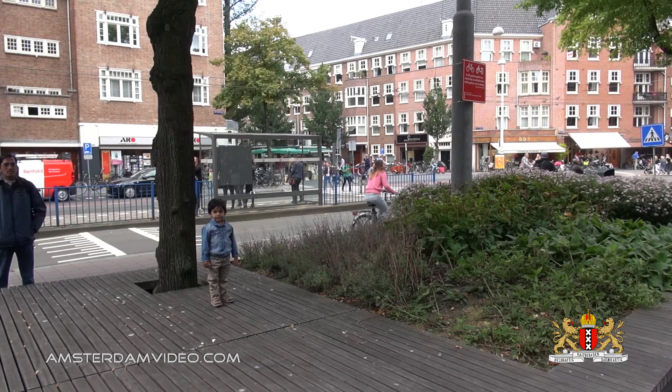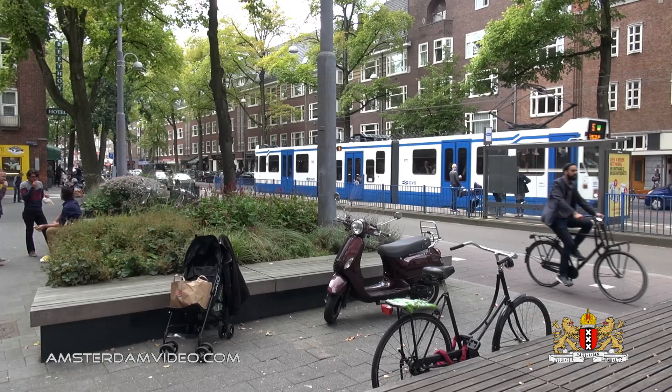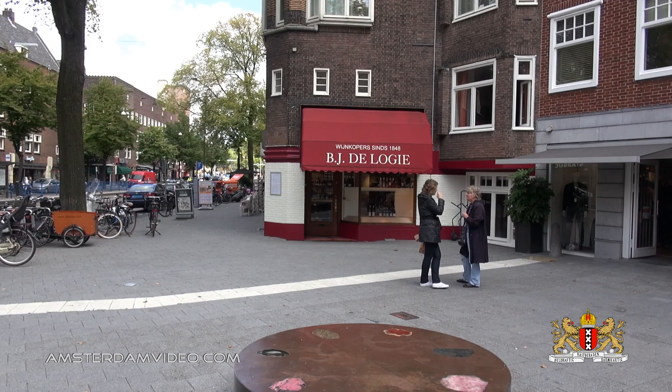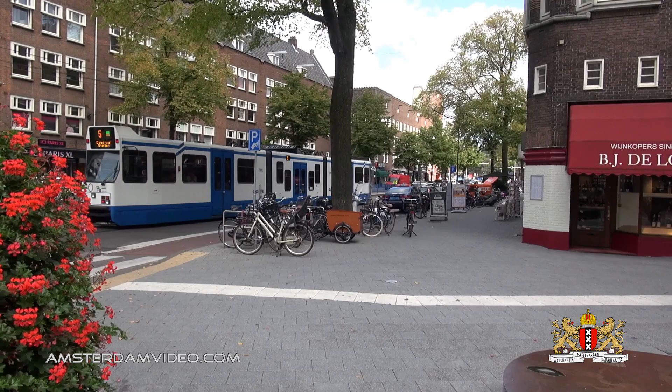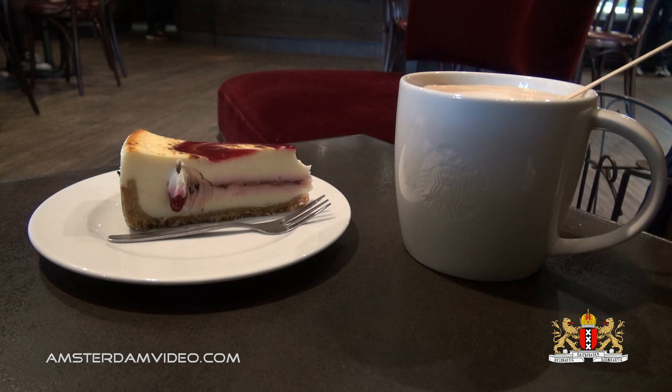We've just about reached the halfway point of Beethovenstraat, with some nice seating arrangements. There are toys for kids to play on.